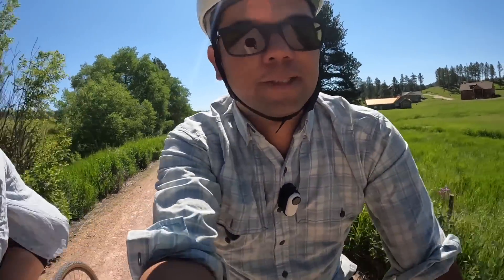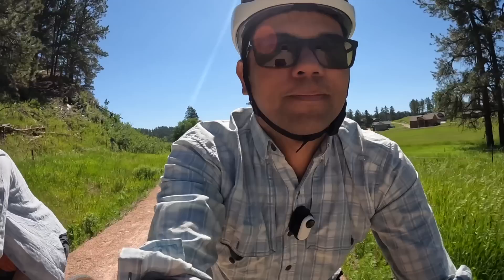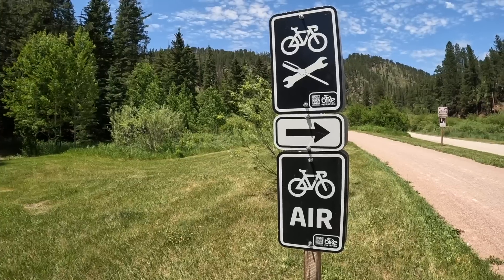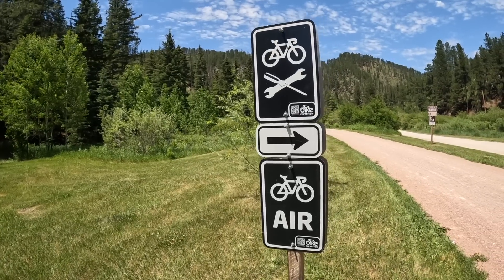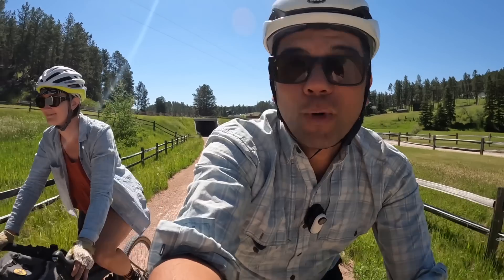Another fact you should know about this rail trail: in order to ride it you do have to get what they call a trail pass, which is four dollars per person per day. I think it's well worth it. There's a fair amount of facilities along the way, places to have a picnic. The money is being well spent.